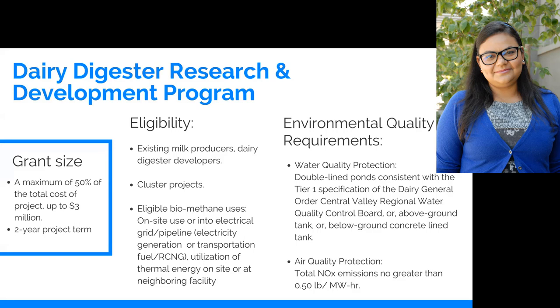We have also slowly been progressing in project scale. When the program first started in 2014, we were seeing a lot of individual dairy digesters. Now we are seeing more and more cluster projects — also called a hub-and-spoke model — where many dairies located close to each other, which is very common in California, especially in the Central Valley.